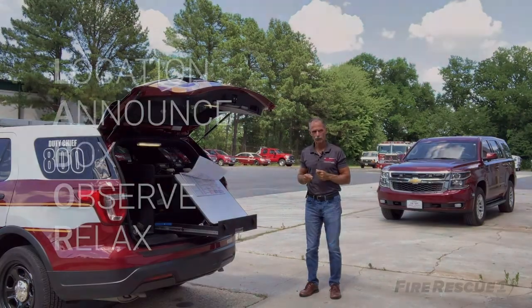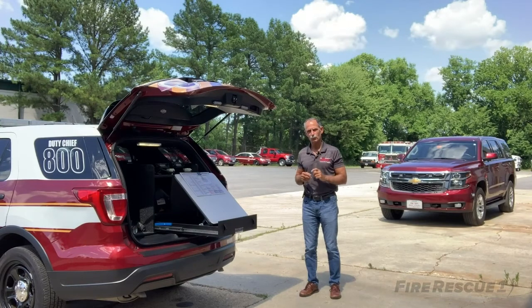So there you have it — LABOR: location, announce, box, observe, and relax. If you can master those things, you'll begin to have effective command post management.